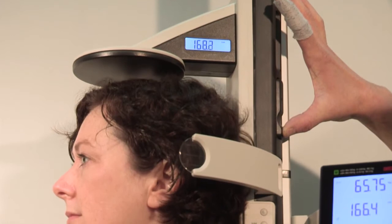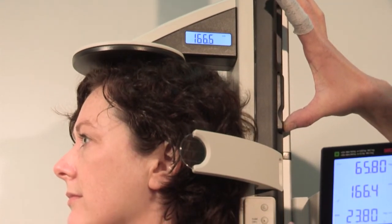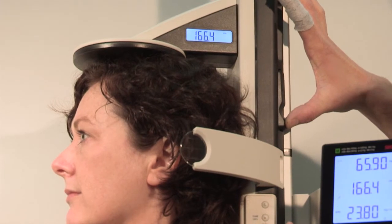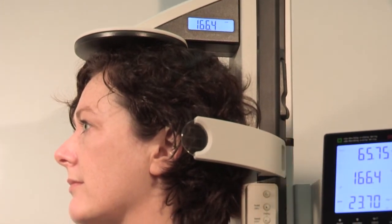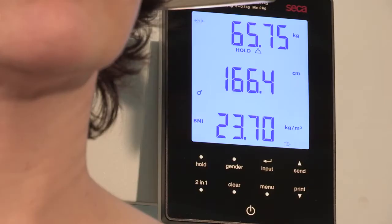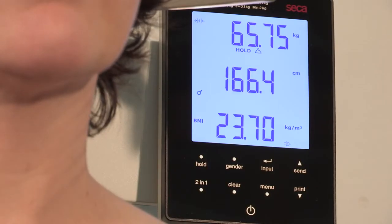This scale offers measurement from 30 to 220 cm and has a weight capacity of up to 300 kg. It features two displays: one for a direct readout of height from the headpiece, and the other touch display shows weight, height, and BMI.